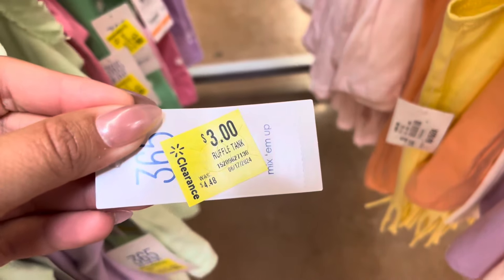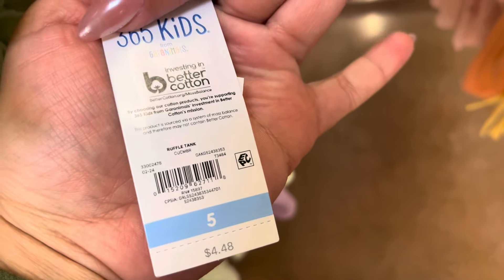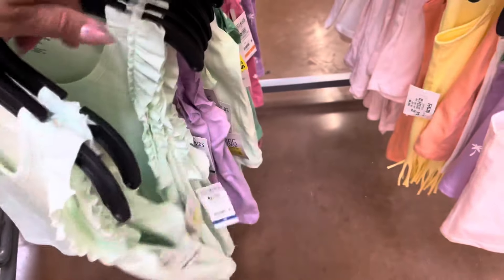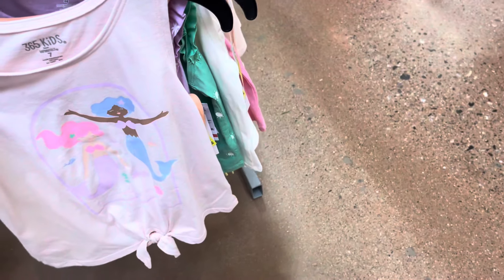These don't have sleeves but they are also three dollars. They do have some more colors right here — they have this one with the mermaids. They have a lot of them; these are perfect for school.